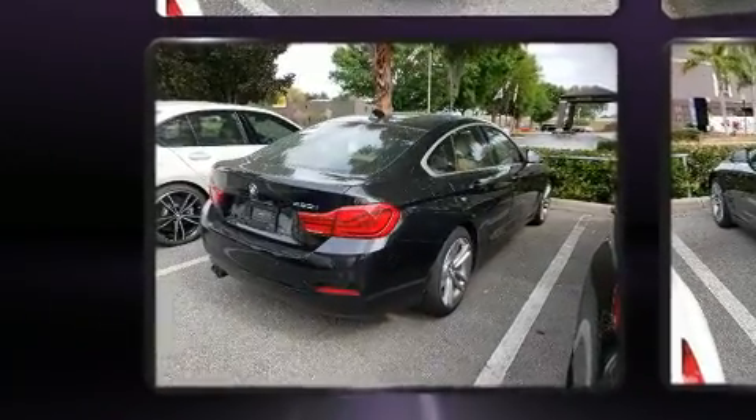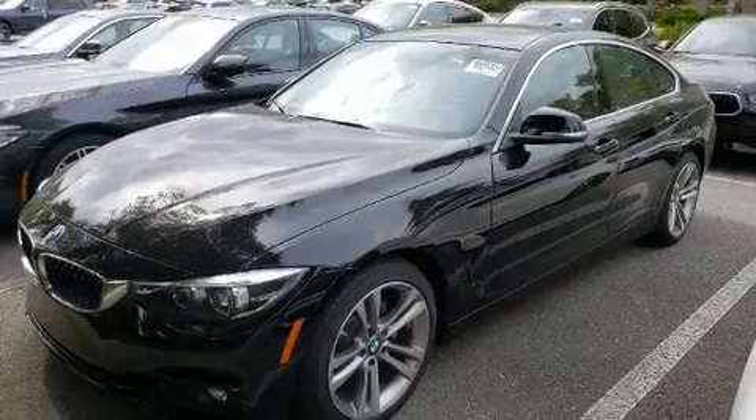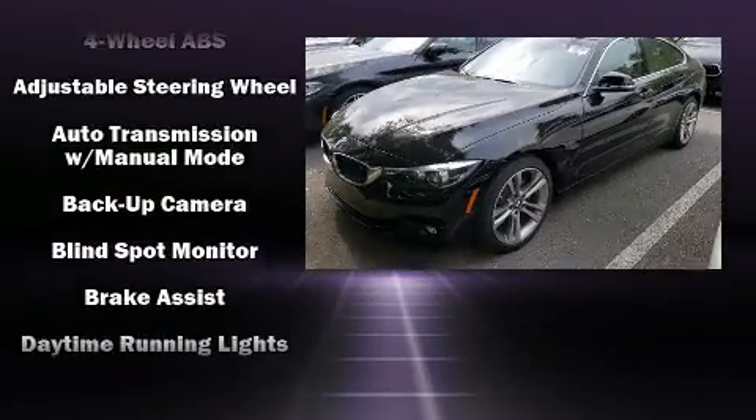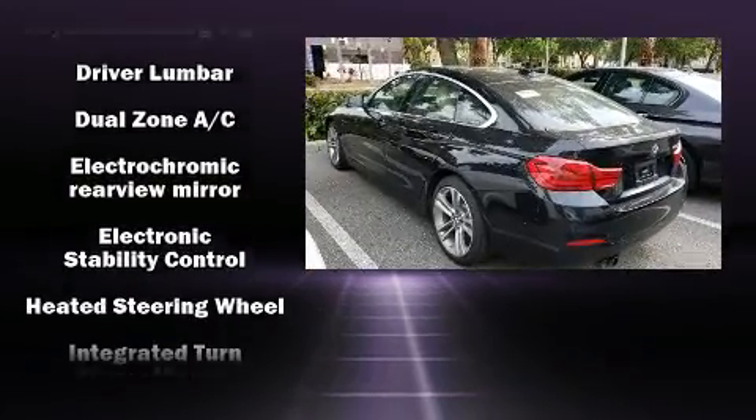This model accommodates five passengers comfortably and provides features such as delay-off headlights, a leather steering wheel, a power seat, automatic dimming door mirrors, power door mirrors and heated door mirrors, a power liftgate, and seat memory.